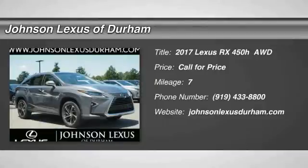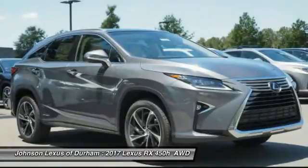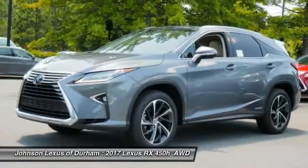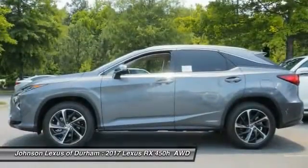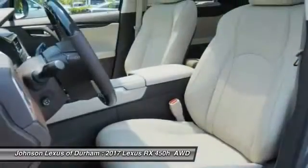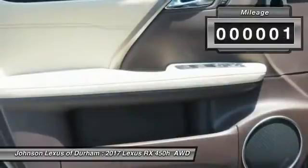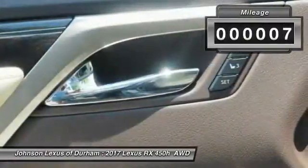2017 RX450H. The RX450 Hybrid sports the innovative ECO mode, allowing your vehicle to consume less energy and regulate the throttle response for even more acceleration. It also features an exhaust heat recovery system that turns off the gasoline engine more quickly, allowing the vehicle to function on battery power alone. This vehicle has less than 100 miles.